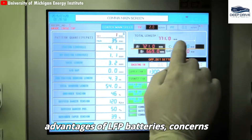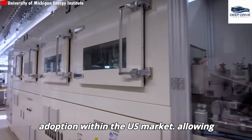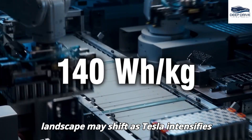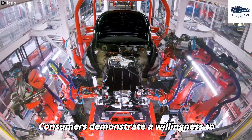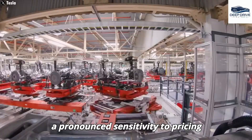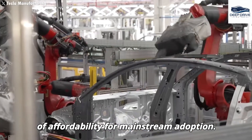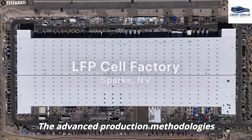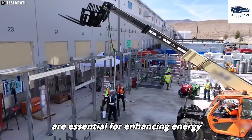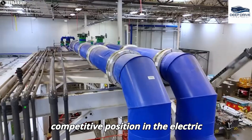Despite the inherent advantages of LFP batteries, concerns regarding their energy density and initial perceptions have impeded their adoption within the U.S. market, allowing for predominance by Chinese manufacturers. Nevertheless, the landscape may shift as Tesla intensifies its commitment to local production. Consumers demonstrate a willingness to accept an operational range of 200 to 250 miles for a lower-priced Tesla, revealing a pronounced sensitivity to pricing within the electric vehicle market. This trend underscores the critical importance of affordability for mainstream adoption.